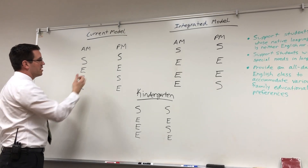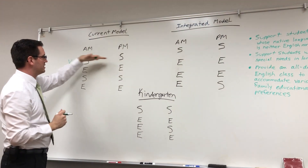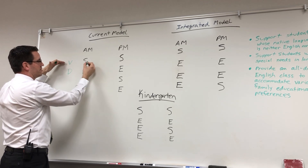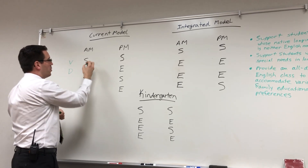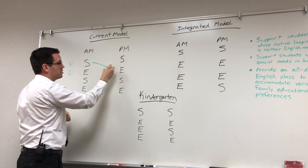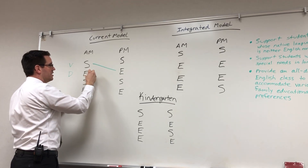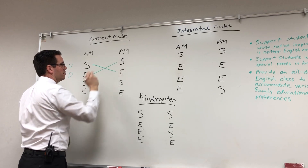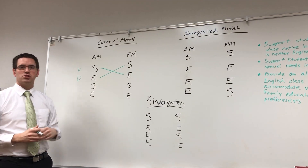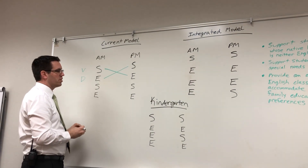We'll take second grade as an example. We have Ms. Villalobos — I'll indicate that teacher as Ms. Villalobos with a V — and then her partner teacher, Ms. Dawson, as the English instruction teacher. So S for Spanish, E for English instruction. The morning class for Ms. Villalobos is in Spanish, and after she's done with her instruction, her class goes to Ms. Dawson's class for English instruction. Vice versa, Ms. Dawson's English class after her morning instruction goes to Ms. Villalobos for the students' Spanish instruction. So everyone in our school has this structure. Every student gets English and Spanish.